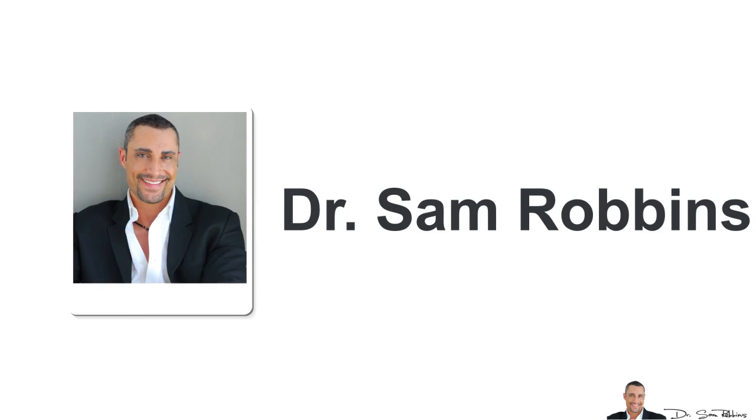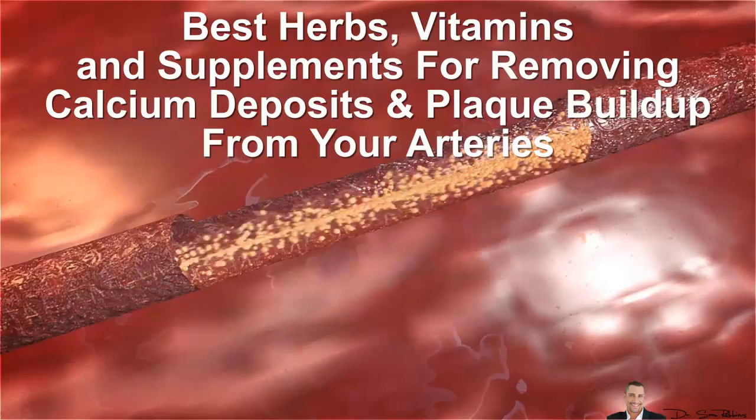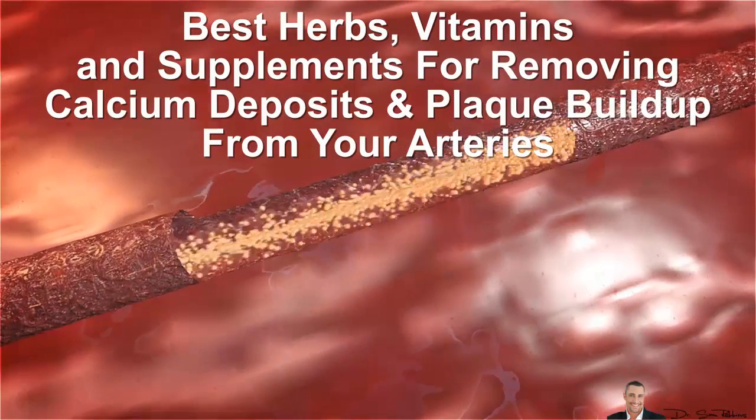Hi everybody, it's Dr. Sam Robbins. Today I'm going to reveal the best herbs, vitamins and supplements for removing calcium deposits and plaque buildup from your arteries.